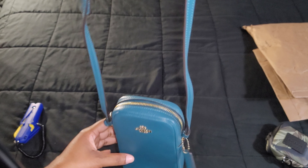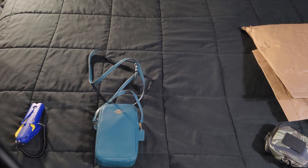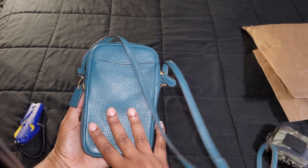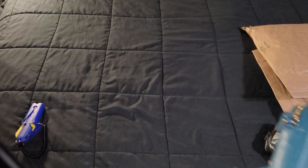And there it is. This is the North South Zip Crossbody in the color gold teal ink. Let's put this to the side and check the next item.